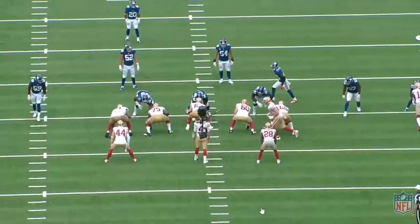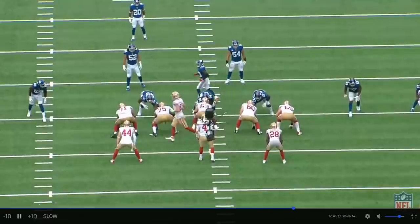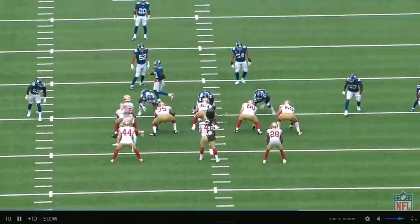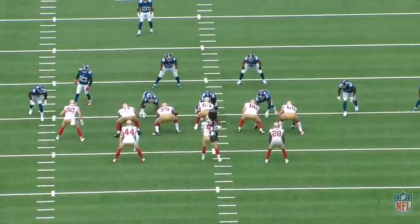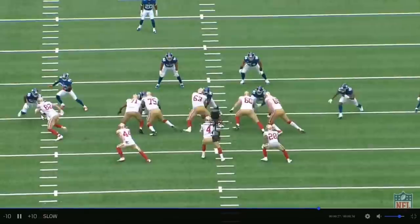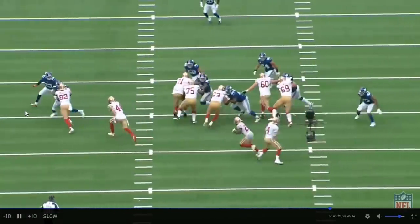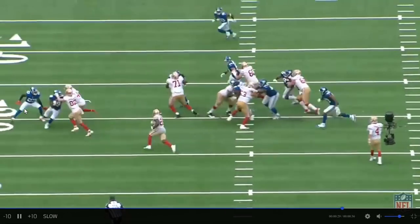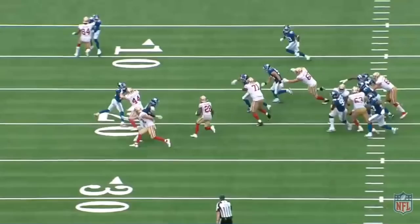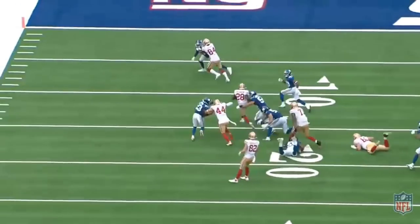1:18 second quarter, first and ten. Ross Dwelly going in motion, like George Kittle always does when they run the ball, and they're going to run right behind Ross Dwelly like they do when George Kittle's in the game. Watch this block — going to take him on a ride. You didn't know Ross Dwelly could block like this. I didn't know Ross Dwelly could block like this. Ross Dwelly didn't know Ross Dwelly could block like this. But he made that play. Big running lane for Jerick McKinnon.